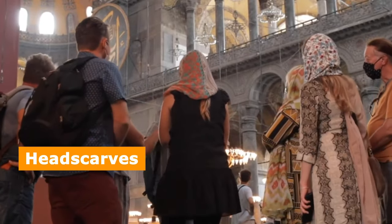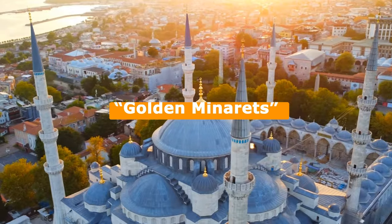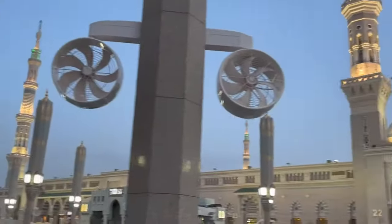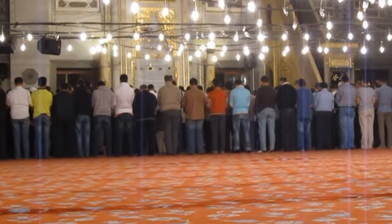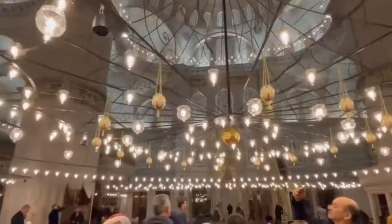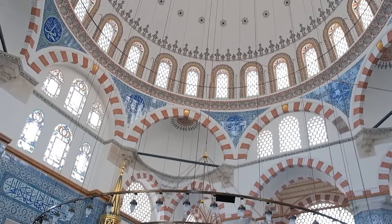The story behind the mosque's six minarets is fascinating — legend has it that the Sultan's request for golden minarets was misheard as six minarets. This caused some controversy, as the only other mosque with six minarets at the time was the Prophet's Mosque in Mecca. The Sultan solved the problem by ordering a seventh minaret to be added in Mecca. Today, the Blue Mosque is a place of worship for thousands of visitors worldwide, and its stunning architecture, beautiful tiles, and intricate calligraphy make it an unforgettable experience for history buffs, architecture enthusiasts, and curious travelers alike.